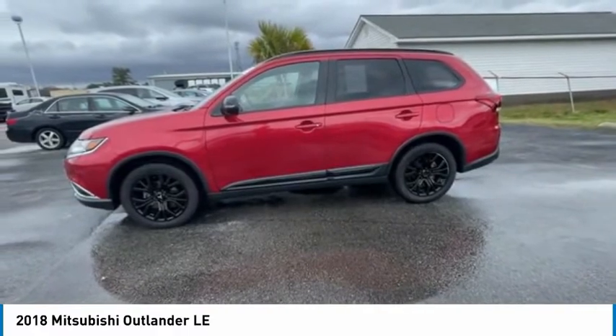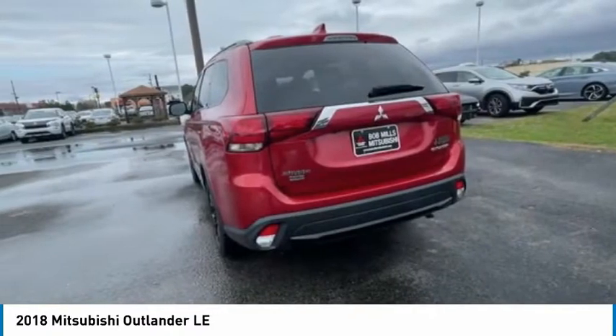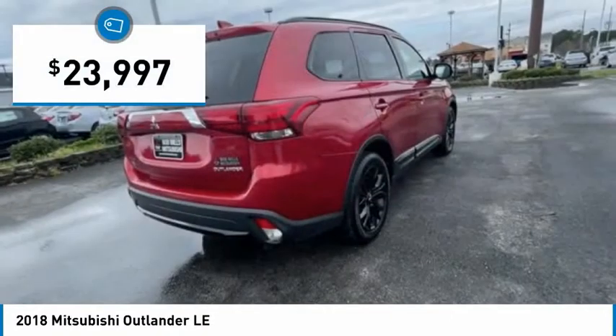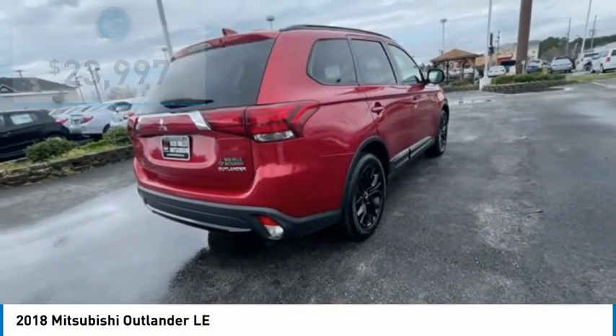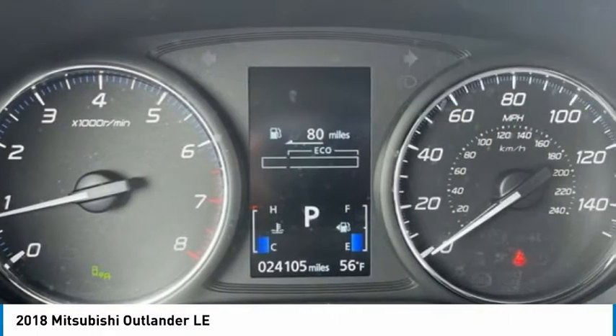With super all-wheel control and a 5-star frontal and side impact crash test rating, peace of mind comes standard and is priced below $25,000. This vehicle has less than 25,000 miles. Here are some of this vehicle's great options.